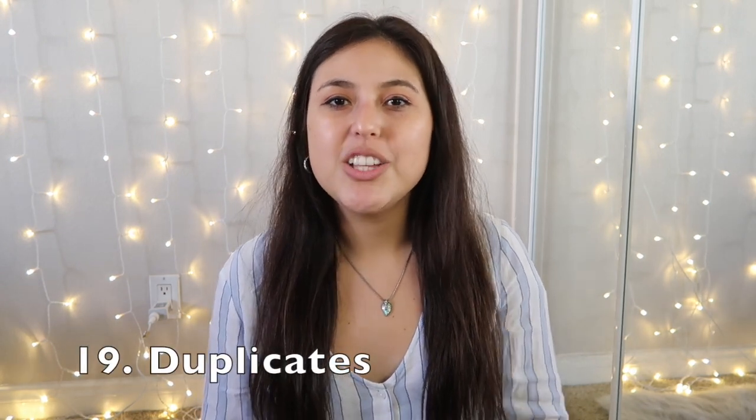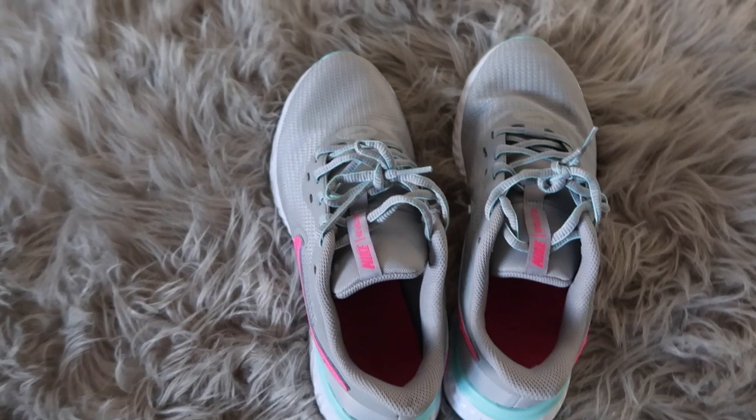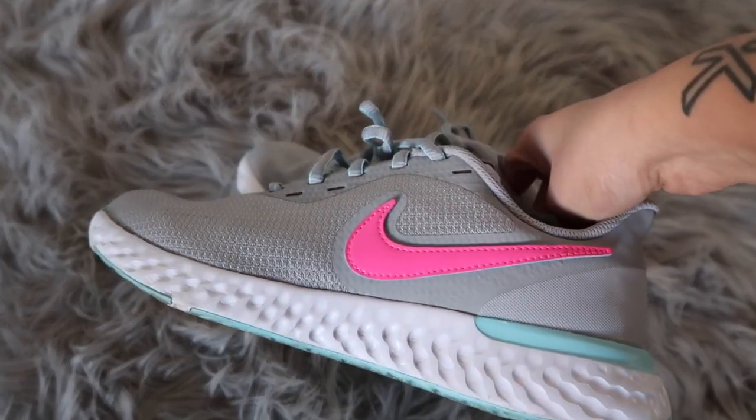Declutter any duplicate items. Duplicates are easy to accumulate — sometimes we buy something thinking we don't have one, only to find we already had one at home. We always end up gravitating toward our favorite of the two, completely neglecting the other. If you're only going to use one and ignore the other, go ahead and declutter the one you don't use.